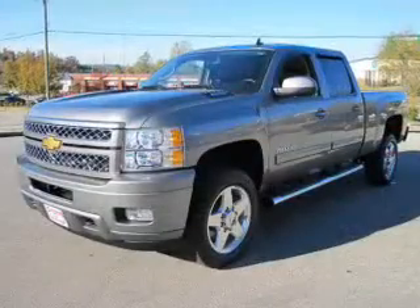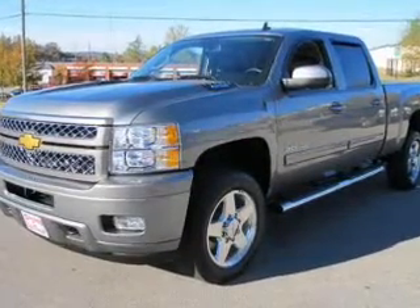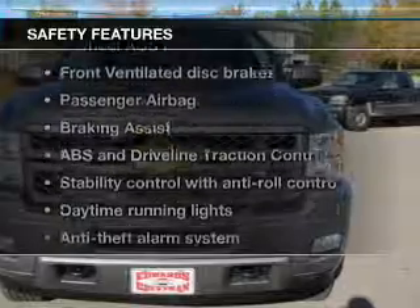Keyless entry, leather seats, power door locks, power windows, cruise control, Bluetooth wireless, and AM/FM stereo with multi-disc CD changer. If safety is a high priority, rest assured knowing these top safety components are included.